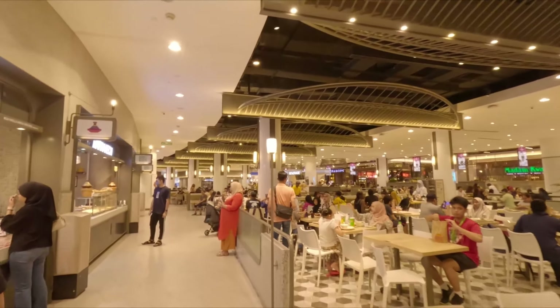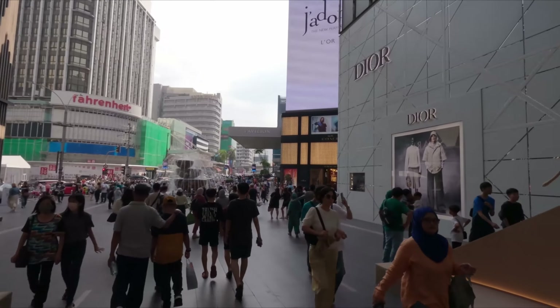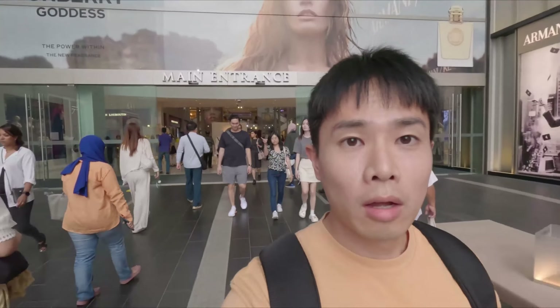It's huge. I am back outside, and this shopping mall is absolutely huge. You can find anything you want — from food to clothes, shoes, electronics, luxury goods.